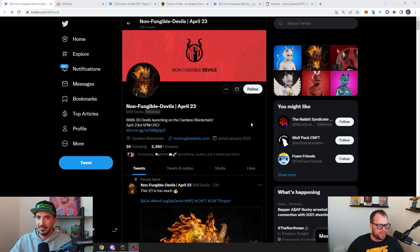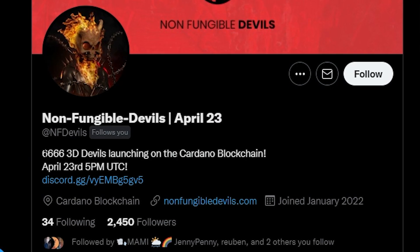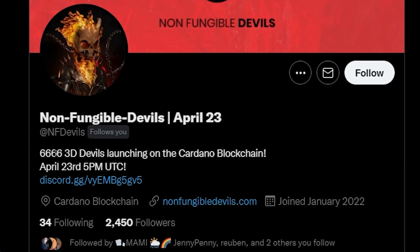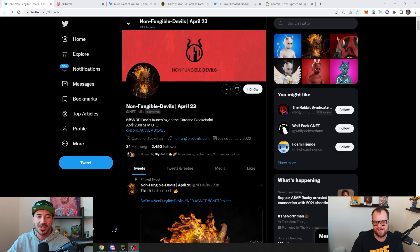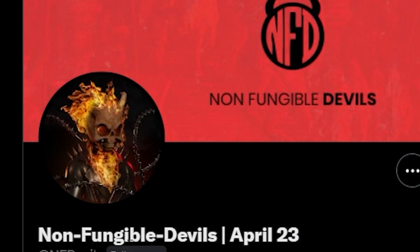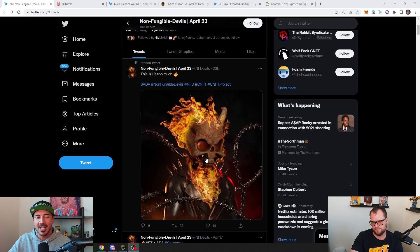A lot of times in the Cardano space, you might have a project where every other avatar has the same flannel shirt or a piece of wheat coming out of their mouth. Not these. This art is phenomenal, very well balanced, it looks amazing. This is 6,666 — I like that it's a lower number, not 10,000. Launching on the 23rd, we have Non-Fungible Devils, and they just released this art, and it is looking nuts.